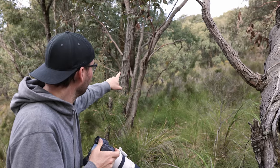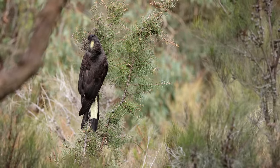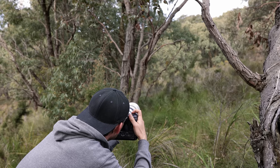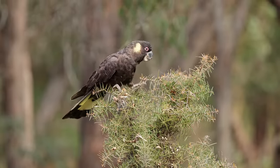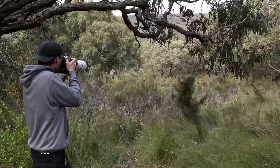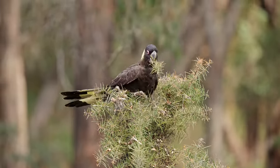There's a nice male yellow-tailed black cockatoo. I'm using the 1.4x extender, doing a little movie while we're at it — and off he goes. Another nice male, doing a quick movie. He jumps up a bit higher — that would look epic.